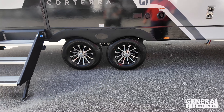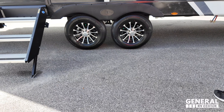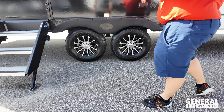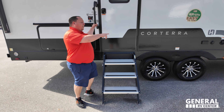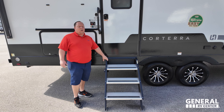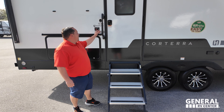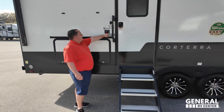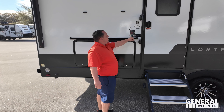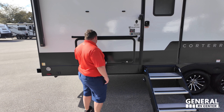And look at these tires — 225-75R15. Very nice. Coming on down here, we hate the fold-up steps, so at least they gave you these solid steps right here, which are the main steps that open up into the living room area. Right here we have a nice big grab handle. The climate defense package gives you a heated and enclosed underbelly.